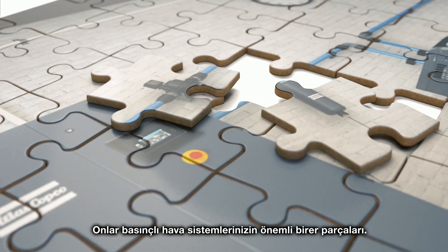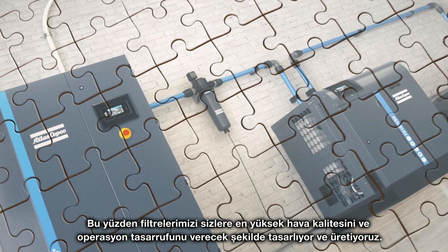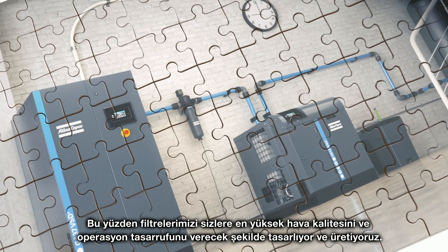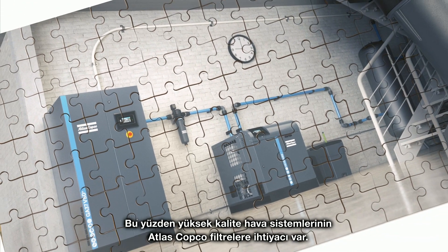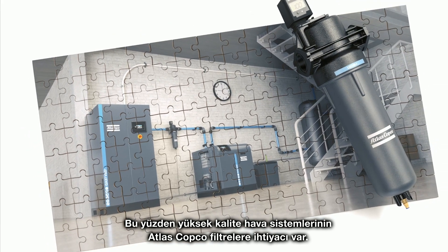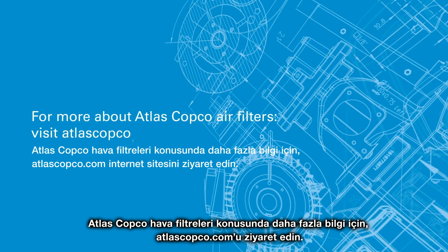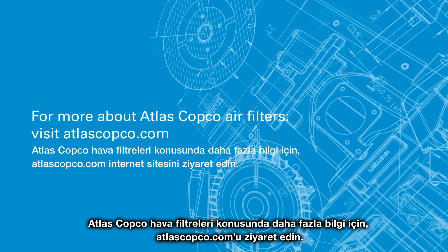That is why we design and build our filters to give you maximum air quality and operational savings. And that's why a premium air system needs Atlas Copco filters. For more about Atlas Copco air filters, visit atlascopco.com.